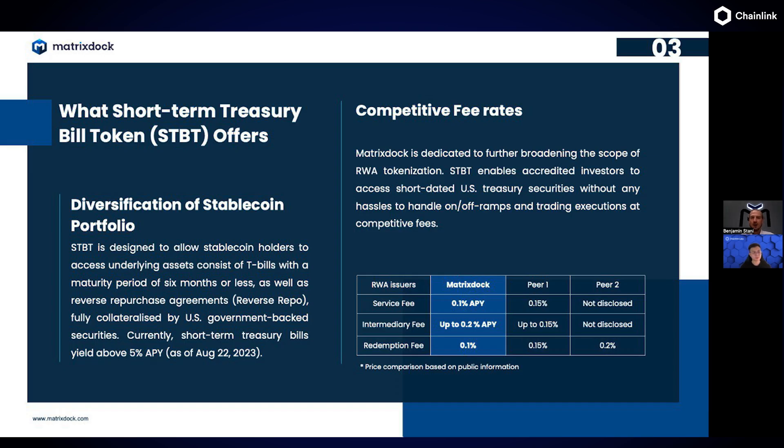What we offer here is basically a diversification for stablecoins. STBT is designed to allow stablecoin holders to access the risk-free rate via T-bills in a completely transparent, on-chain way. The fee rate is very competitive — we're only charging 10 basis points annualized of the yield, plus the custodian's intermediate fee on the assets, and a redemption fee if you want to redeem this token one-to-one with stablecoins.